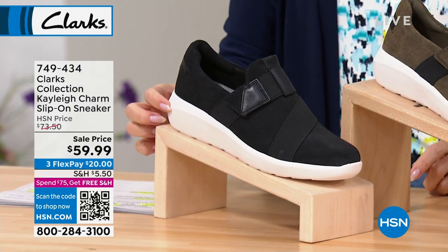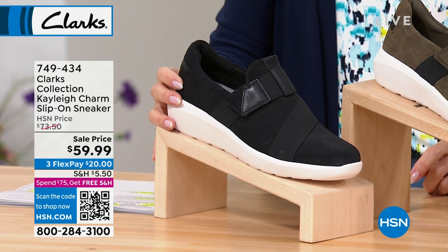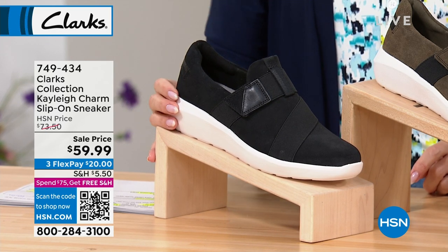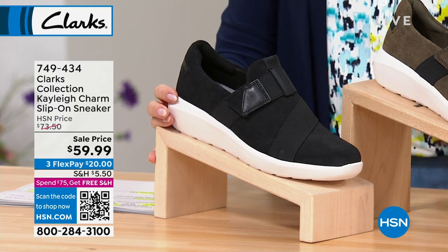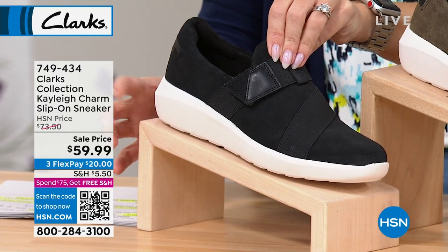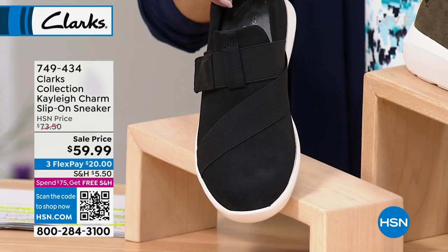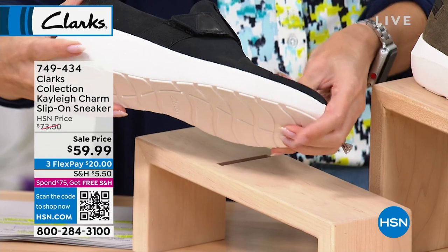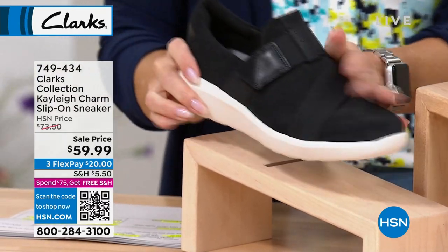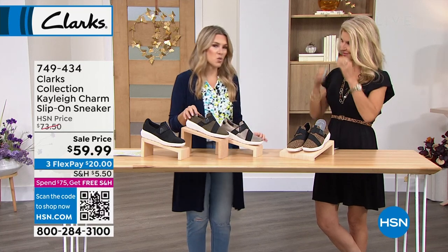This comes in size five through 12, medium and wide widths. One and a half inch heel on this — look at the price point, we've dropped it down to $59.99. These are so cool and fresh. When I was in Vegas, I was looking at sneakers very similar to this in some of the designer stores — they were like $800.